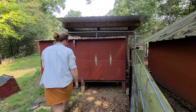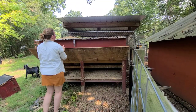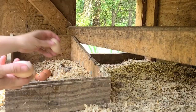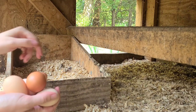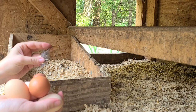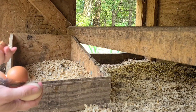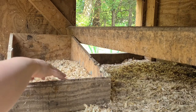Guests love having fresh eggs from the chicken coop waiting for them in the cabin when they arrive. For folks that stay more than a couple days, I often extend an offer for them to bring their kids over and collect their own eggs. It's absolutely magical to see kids, especially from urban and metropolitan areas, reach in and pull out a warm egg and discover what that experience is — to meet the chicken that made their breakfast. I love having these encounters.